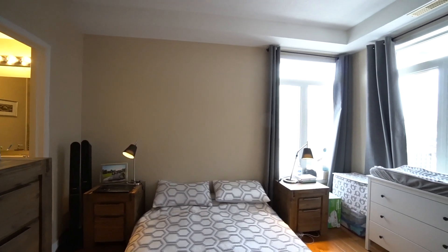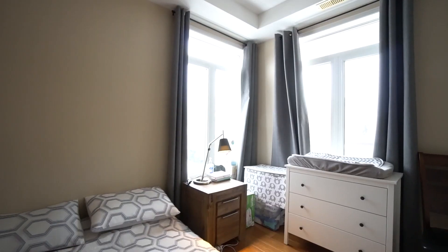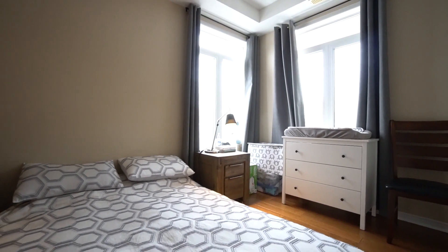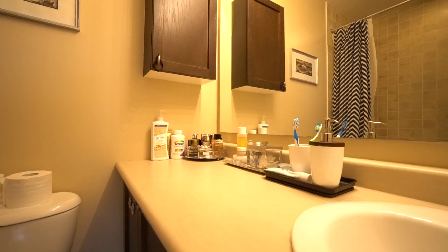There are hardwood floors throughout both bedrooms. The master bedroom features an ensuite bathroom as well as a walk-in closet.